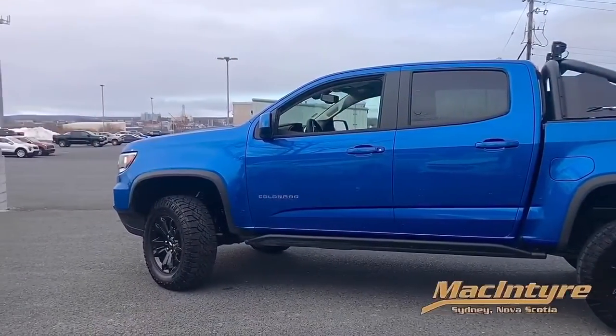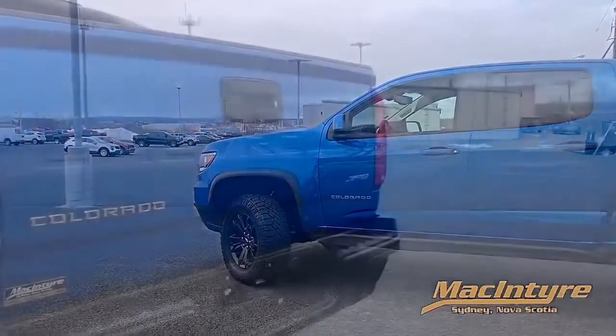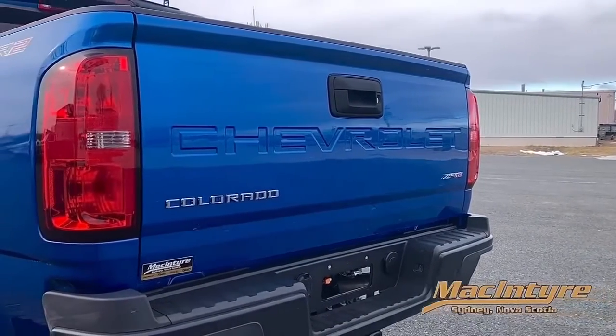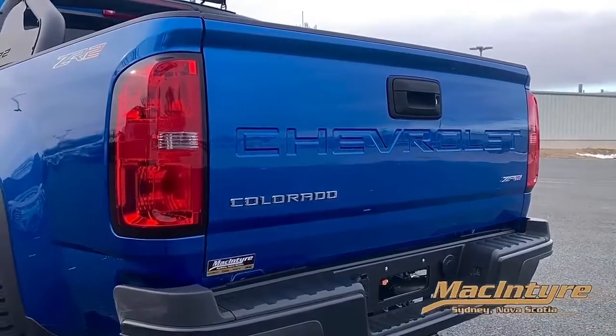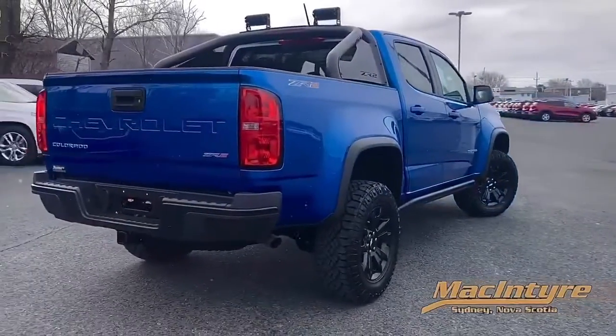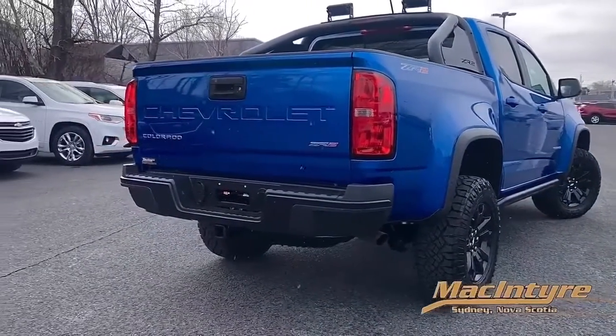Powered by an available Duramax 2.8 liter turbo diesel engine or a 3.6 liter naturally aspirated gas engine, and engineered with segment exclusive components like multi-max shocks and a one and a half inch factory body lift.